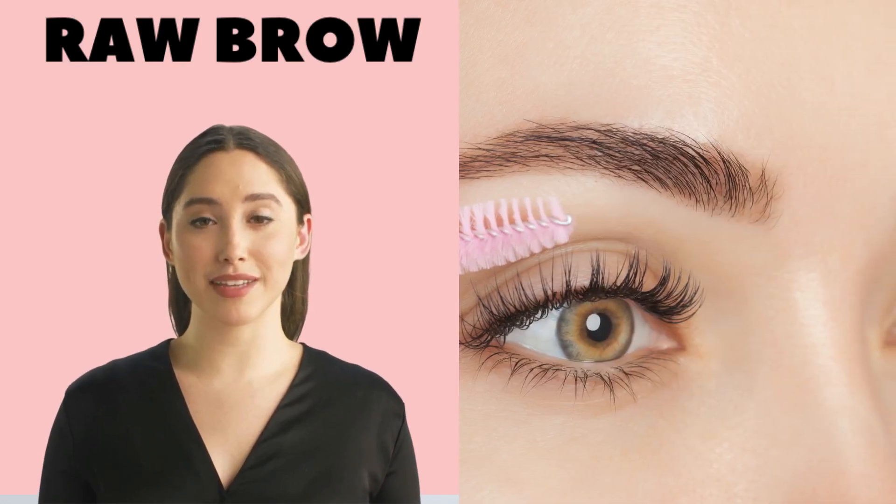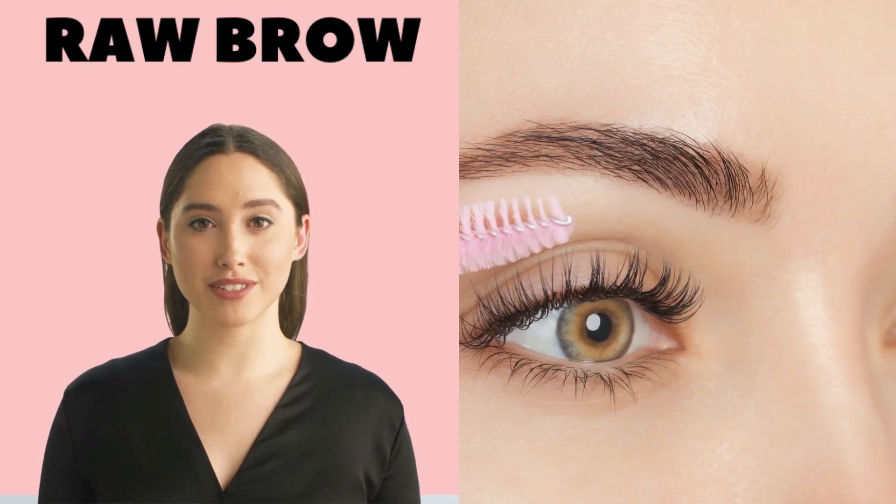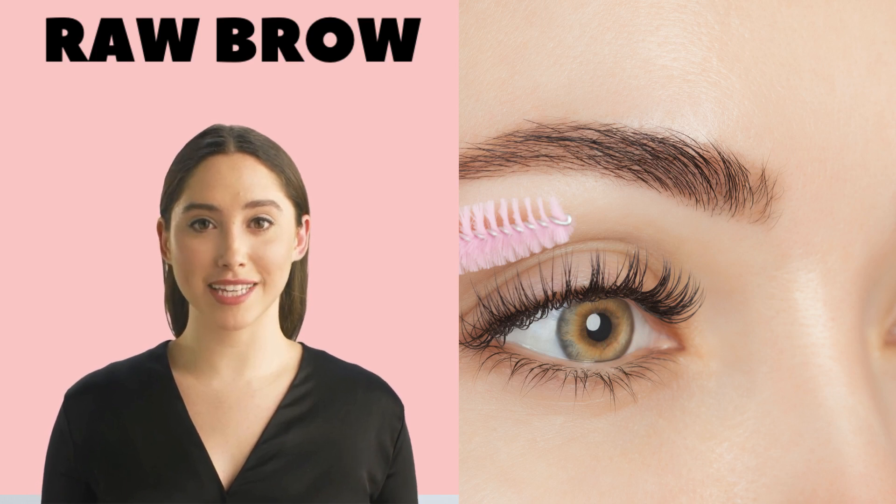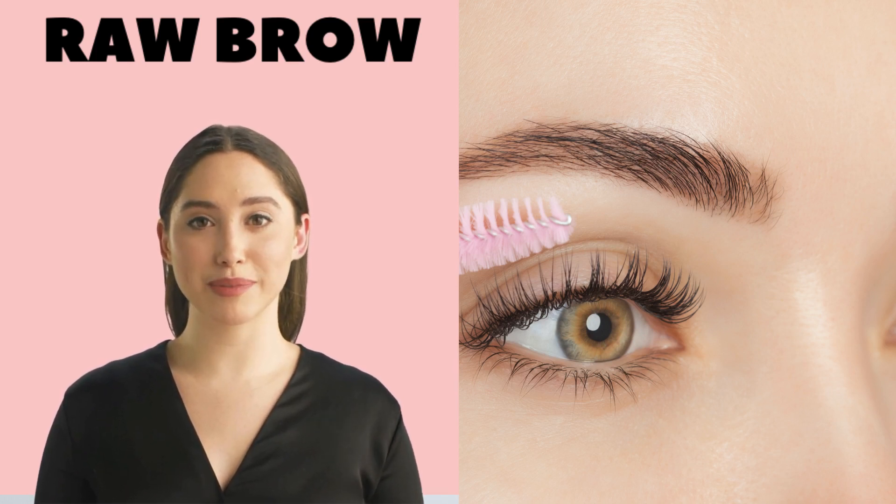Hi everyone, I'm Anna. Brow lamination is a popular beauty treatment that can give you perfectly groomed, fuller-looking eyebrows that last for weeks. But if you're not careful, you could end up with a less-than-perfect result. Here are five common mistakes to avoid when applying brow lamination.